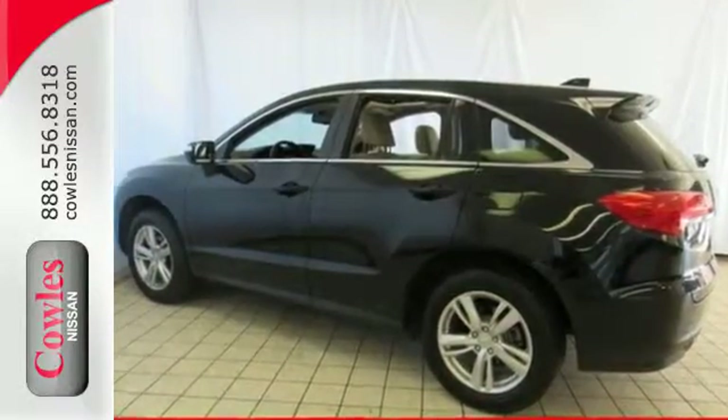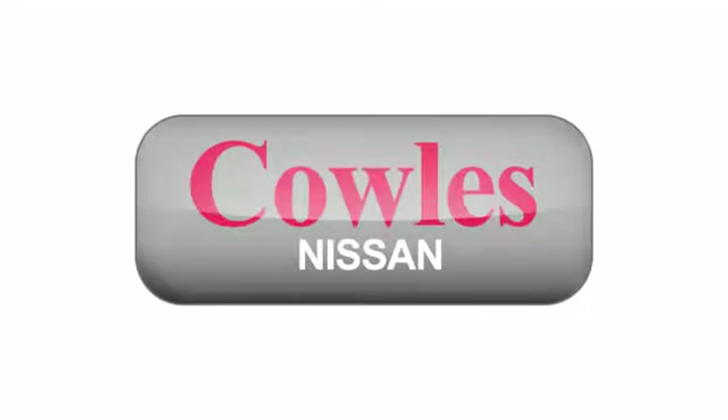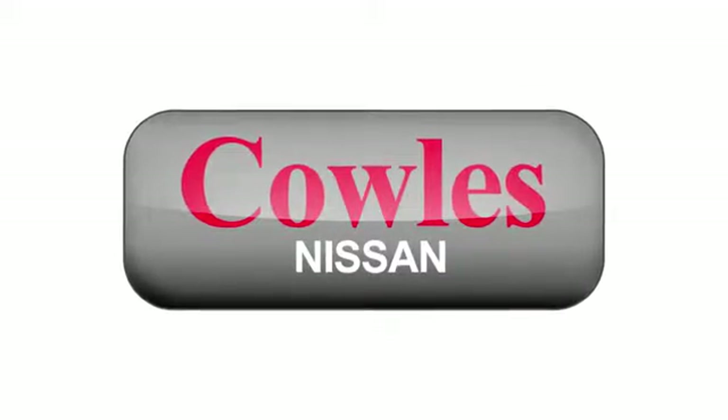This RDX is ready for whatever you throw its way. Take it for a drive today. You're not just a number at Kohl's Nissan — you're a family member.